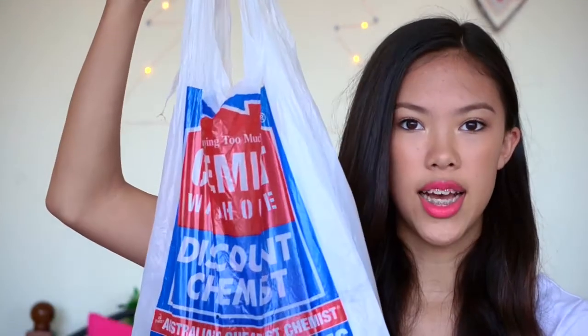So the next place I went to was Chemist Warehouse. Pretty much all of these products are Maybelline because Chemist Warehouse was having a massive sale on Maybelline products. The first thing I picked up is the Maybelline Fit Me Powder in 225 Medium Buff. I think the Fit Me range is amazing because they have a lot of different colours for different skin tones.